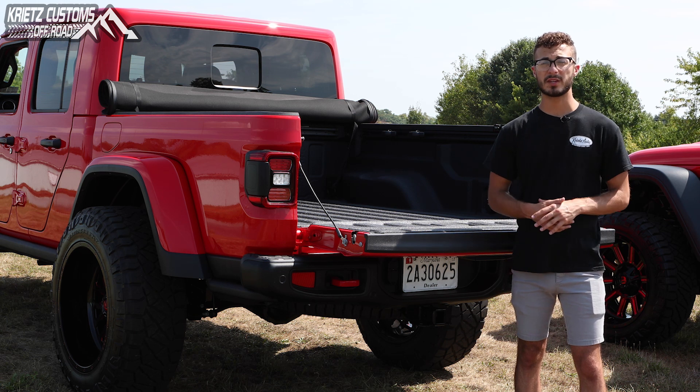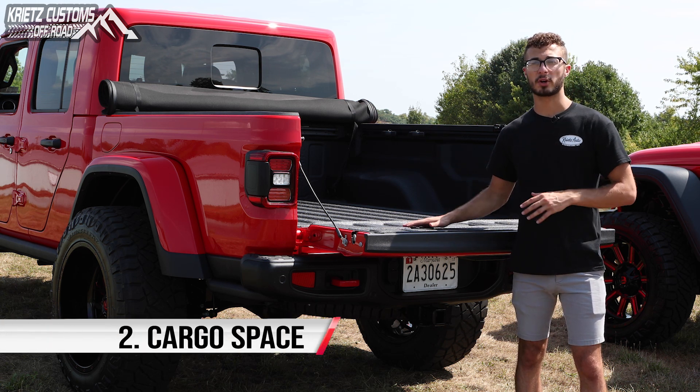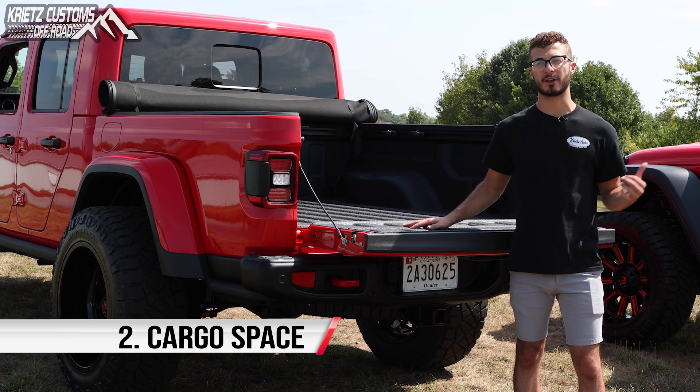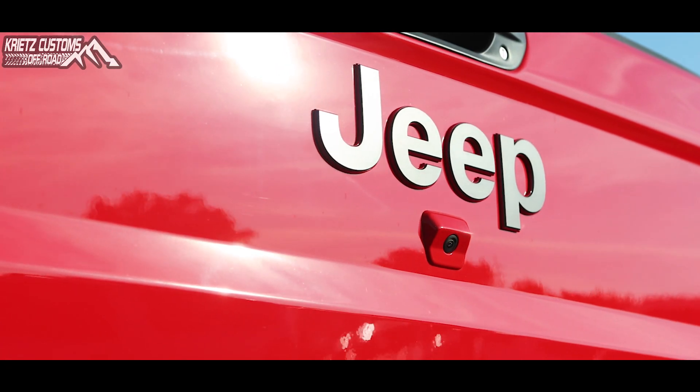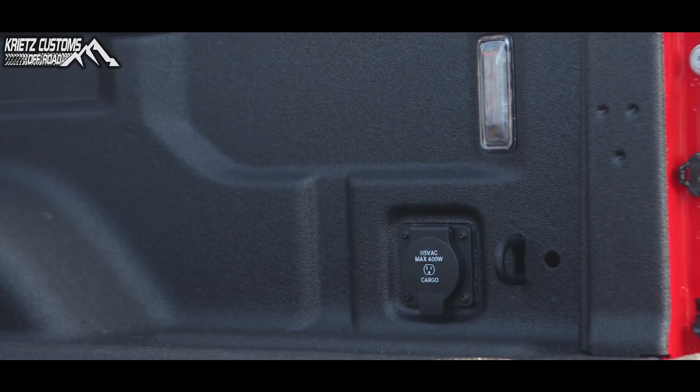The main difference between these two vehicles stems from the fact that the Gladiator has a bed. You're going to be able to carry a lot more cargo on your camping trips than you would in your Wrangler. The bed also includes rhino liner, cargo hooks, LED bed lighting, and a charger to keep you juiced up when you're off the grid.